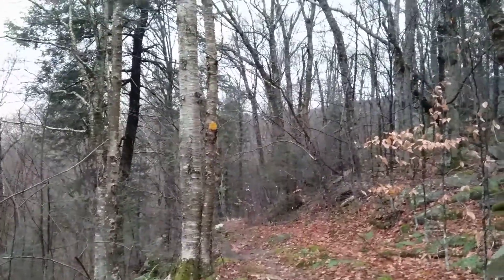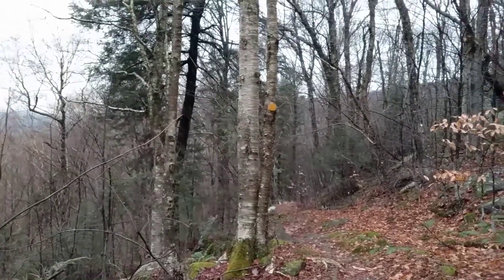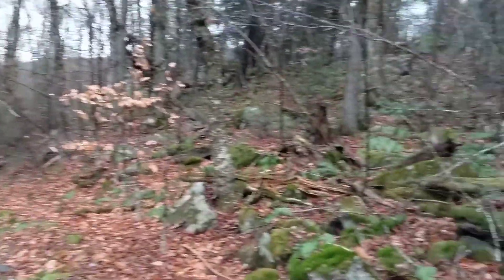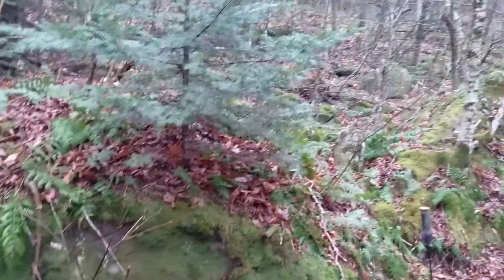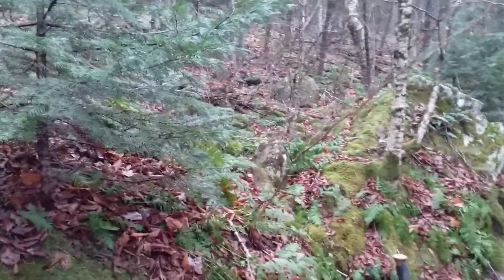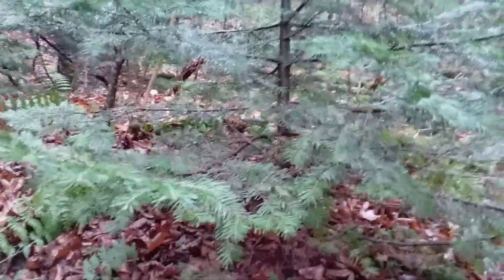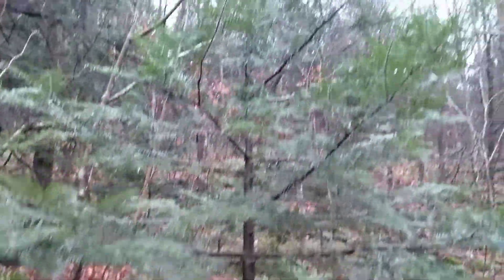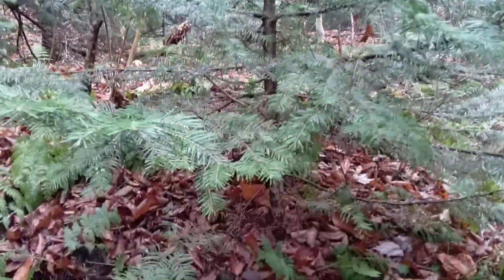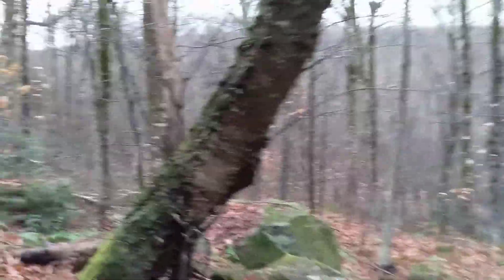We've climbed about 400 feet higher in elevation here. There's been eastern hemlock all along this hike, and that can be found at low elevations all the way down to sea level in the proper habitat. At this latitude you start seeing balsam fir and red spruce usually above 2,500 feet. We're close to 3,000 feet here and I'm starting to see some balsam fir. This balsam fir is growing on this boulder, and right across the trail here we've got some eastern hemlock.